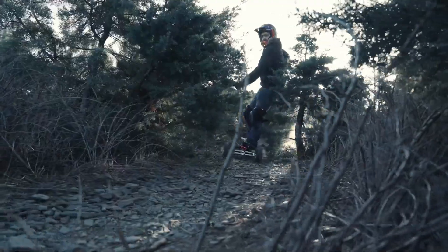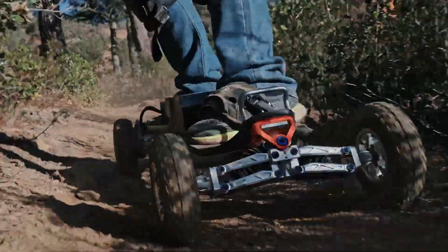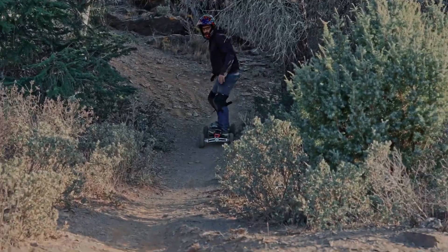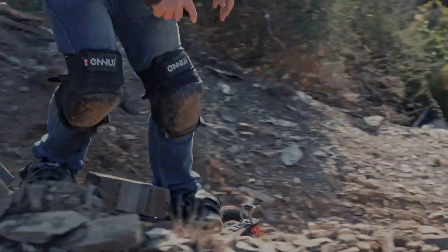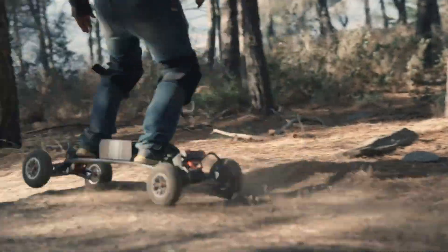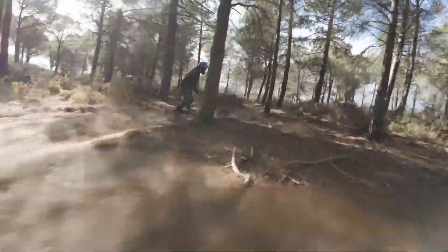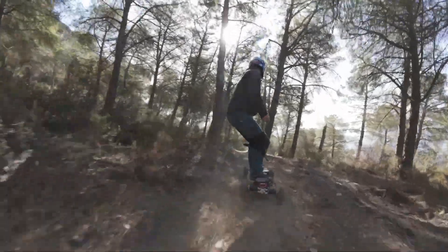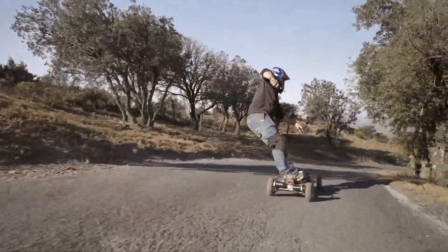Equipped with a long-lasting battery, the AceDeck NYX Z3 offers an extended range, allowing for longer rides without the need for frequent recharging. The skateboard also includes a wireless remote control for easy speed adjustments and braking. Its sleek design, combined with practical features like LED lights and shock-absorbing wheels, makes the NYX Z3 a top choice for both commuting and recreational use.